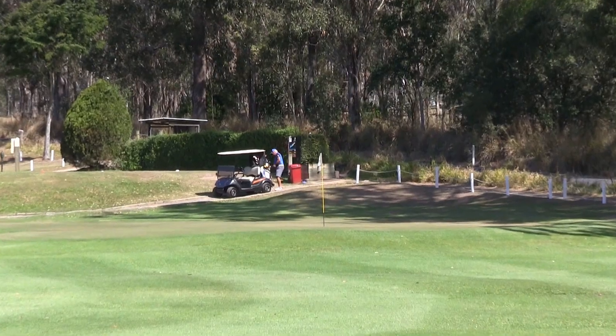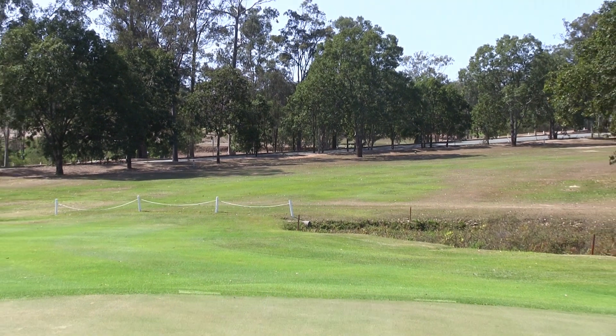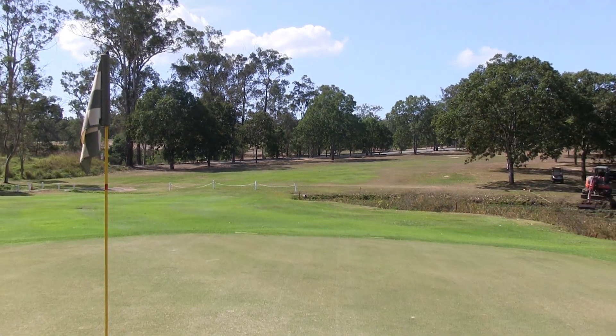Out of bounds still all the way down the right. This green is nice and flat, but it does slope a little bit from right to left towards the water. So as you can see, there's that dogleg, and there's that water that comes into play.